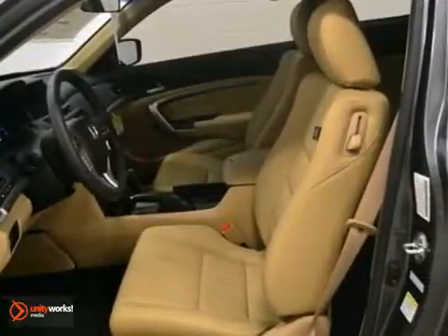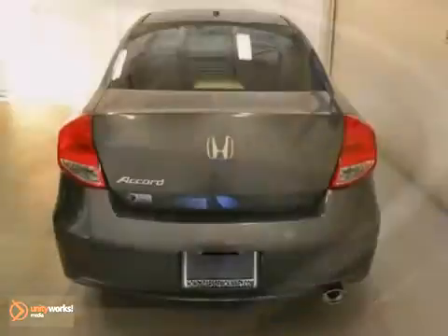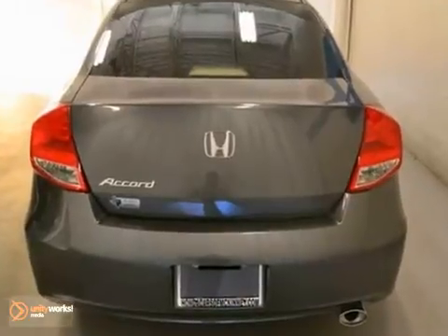It features dual zone climate control, anti-lock brakes, and a CD changer. It also has keyless entry, a moon roof, and Honda satellite linked navigation. The premium interior accents and traction control make this Honda hard to pass up.